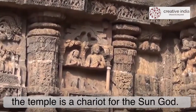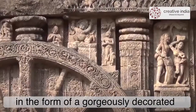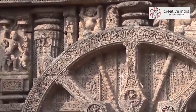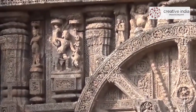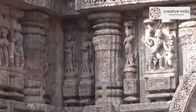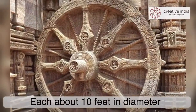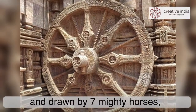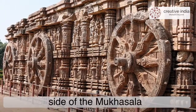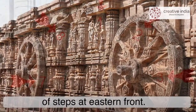The temple is designed as a chariot for the sun god. The Konark temple was designed in the form of a gorgeously decorated chariot mounted on 24 wheels, each about 10 feet in diameter, and drawn by 7 mighty horses. Six wheels are on either side of the main temple, four wheels on the east side of the Jagamohana, and two wheels on each side of the eastern front.